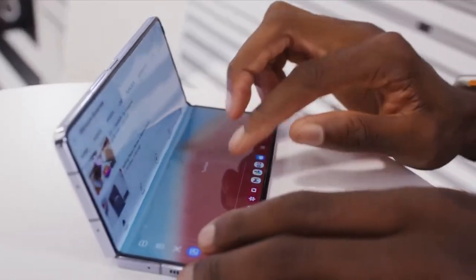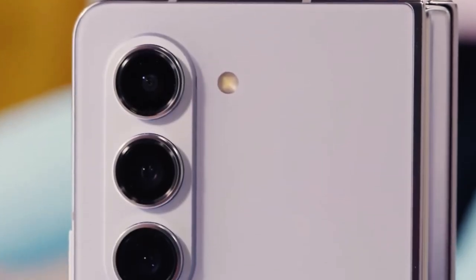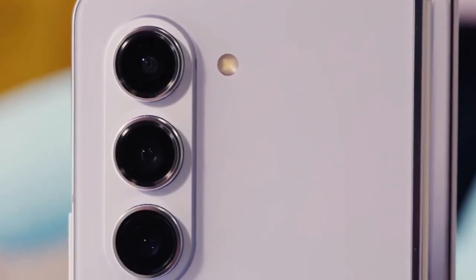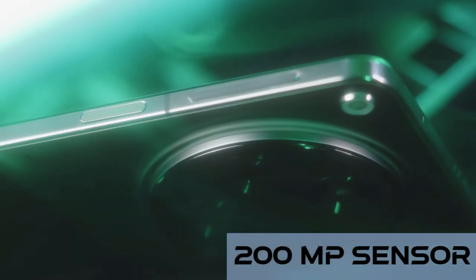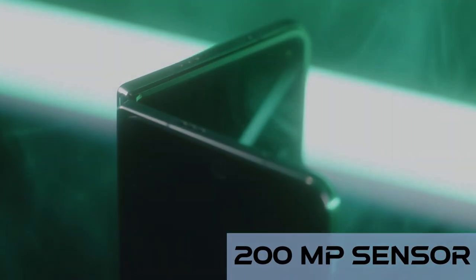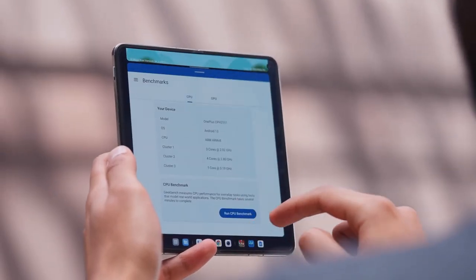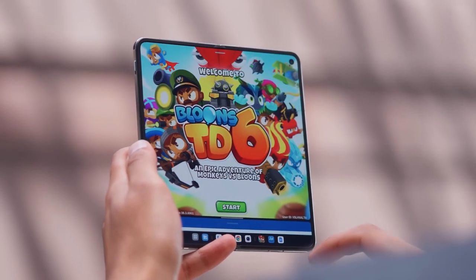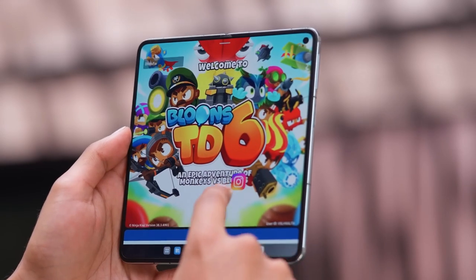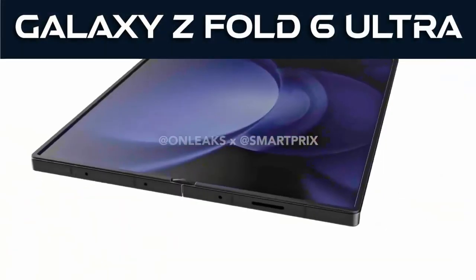So what's got me excited about the potential of the Galaxy Z Fold 6 Ultra? Well, for starters, there's talk of a massive upgrade to the camera system. We're talking about possibly incorporating the same 200-megapixel sensor found in the Galaxy S24 Ultra — that's a game-changer. OnePlus made strides in camera technology with their OnePlus Open, but it came at the cost of a protruding camera module. If Samsung can maintain the sleek design of the fold while delivering top-notch camera performance, count me in.